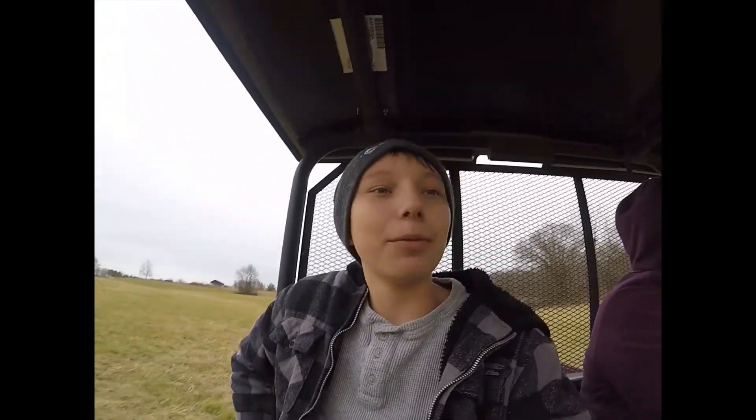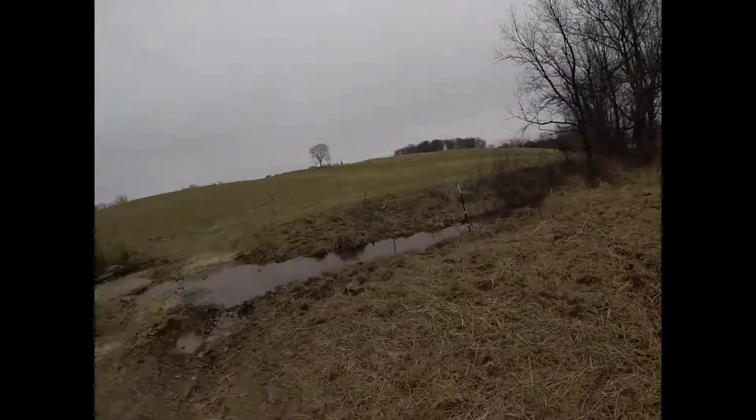All right, we're back. We're now checking the cows. Opened the gate. As you can see, it's extremely wet and muddy here. We heard some bawling a little while ago, so we're trying to find them.